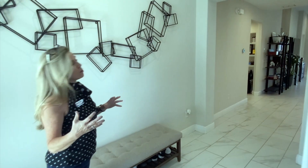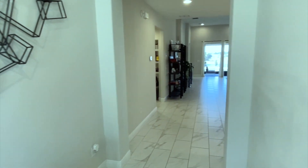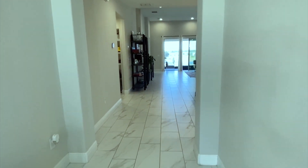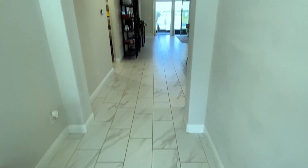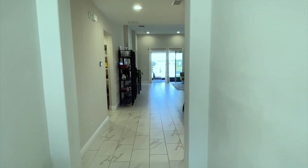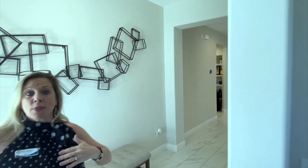As soon as you come in through the front door, you can already see that you have a huge general living space as well as those sliders that go all the way along the back side of the home, giving you a gorgeous view. Let's go ahead and take a look at the rooms as we go.